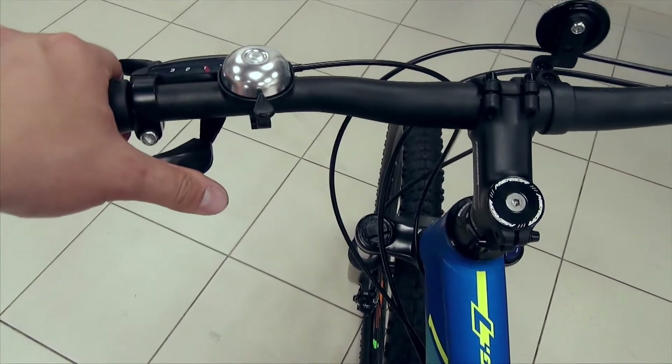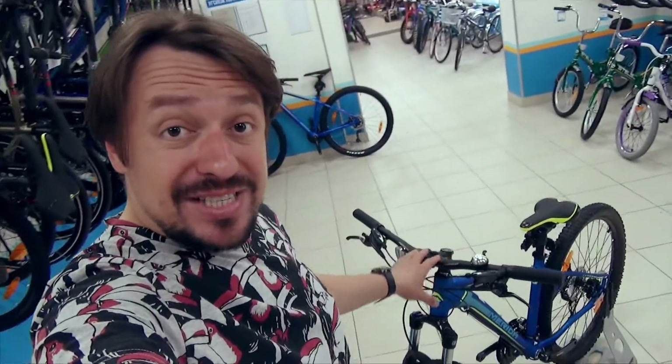Thank you friends, it was a review of the Merida Big 720D bike. Don't forget to like and subscribe to the channel, and turn on notifications by clicking on the bell below. Bye bye, and see you soon.